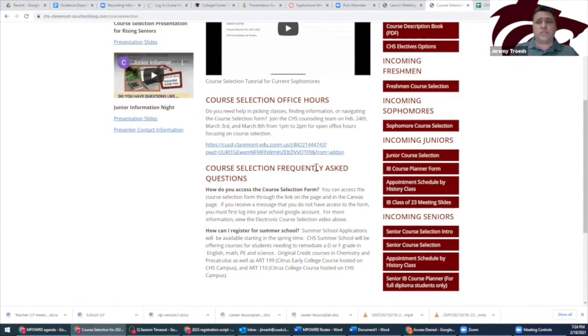For students interested in joining the International Baccalaureate Program, you can access the IB Class of 2023 Introduction Meeting Slides and the IB Course Planner Form through the links provided. It is important that students are prepared for their individual appointment with counselors. The schedule of individual appointments with counselors can be found here.